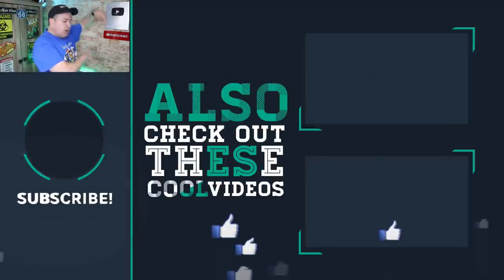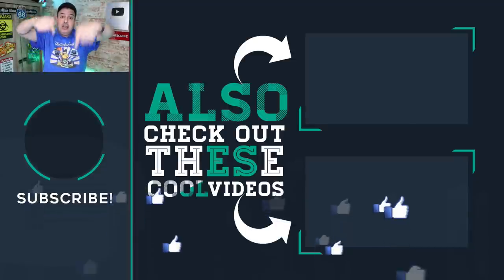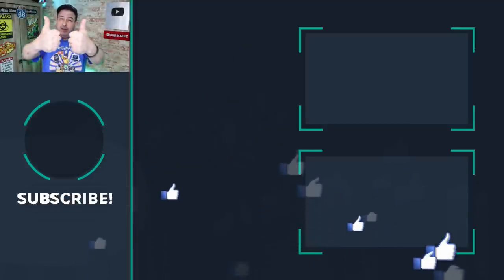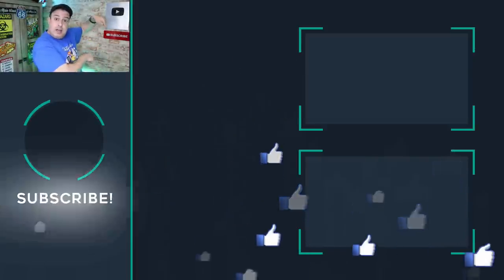If you want more tips and tricks on Wi-Fi and DNS, check out these videos down here. Hit the bell below to subscribe if this is your first time here. Give the video a thumbs up if you liked it, and I'll see you in those videos. Let's go.